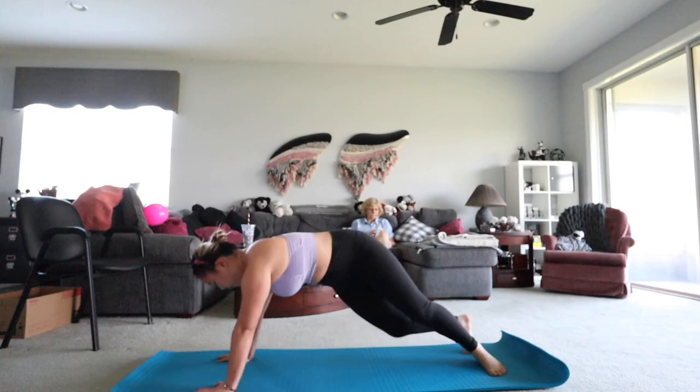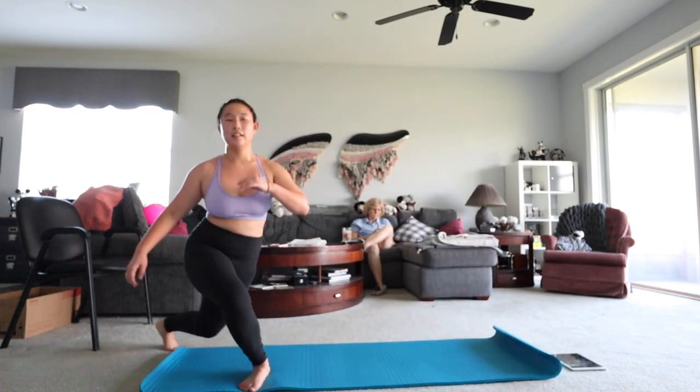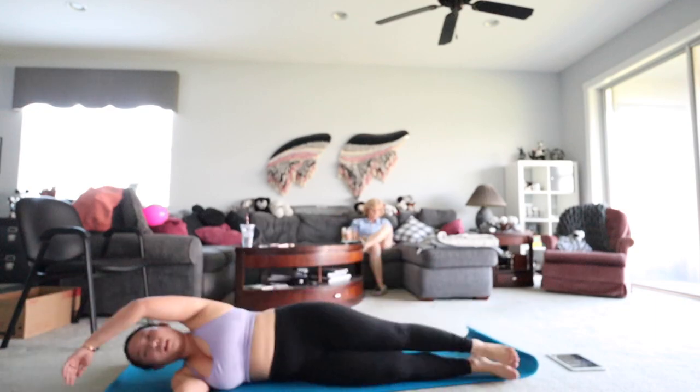Tuesday I don't have any footage because I don't work out on Tuesdays. On Wednesday the 29th, I did the 15-minute full body workout and the love handle workout. The love handle workout is about 10 minutes — it's one of her newest videos, so I would check that out. It's really fun, pretty challenging but fun at the same time.